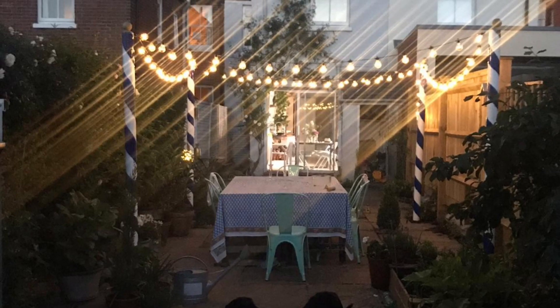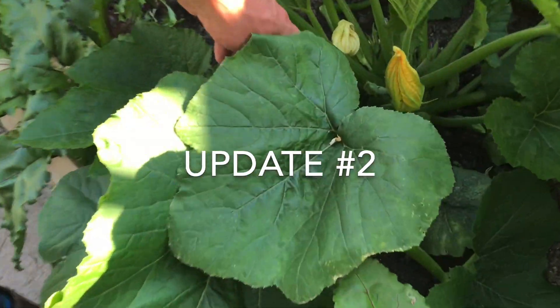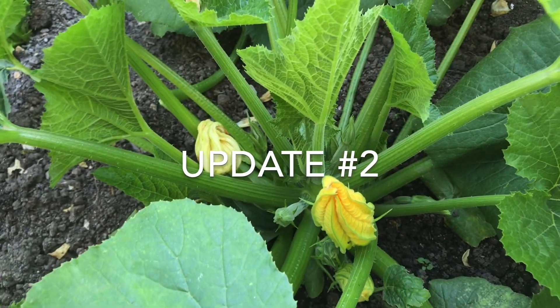The second update is — we've got courgettes coming through like a video. You're excited, aren't you? Look at these!